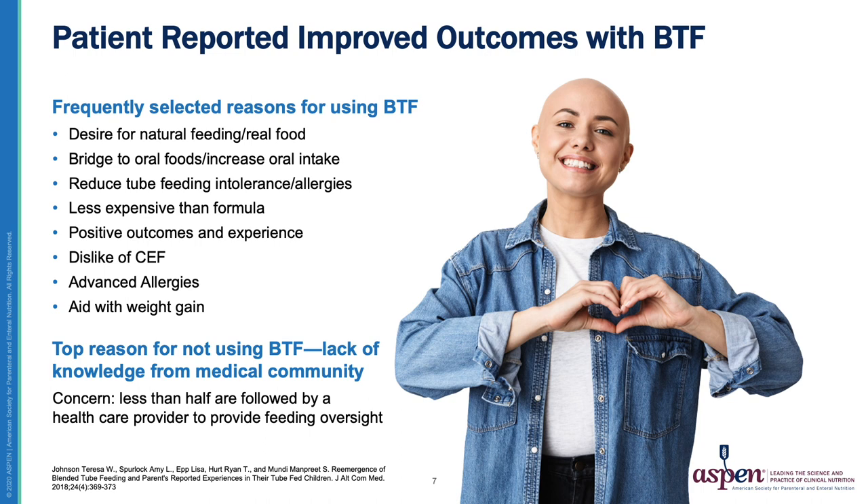In our own survey of 430 parents of tube-fed children, about half reported that they used BTF, and about half used a commercial enteral formula. The parents opting for BTF, whether full or partial, wanted their children to have food instead of highly processed, monotonous commercial formula. They used BTF to address tube feeding intolerance, and some used BTF to help their children transition to oral feeding. Additional reported benefits were reduced expense, treating allergies, and reaching weight gain goals. Many parents using commercial formula reported they didn't know about BTF, or didn't have support from the medical community to use it.